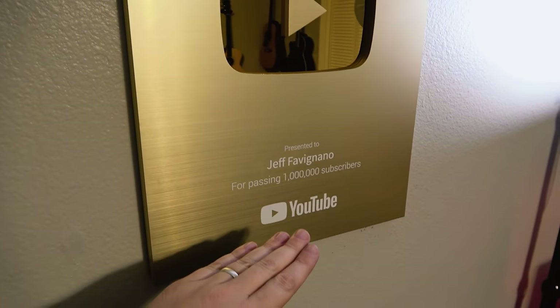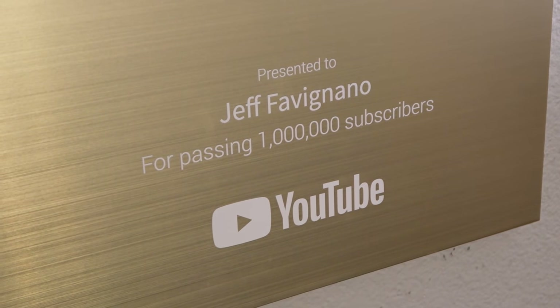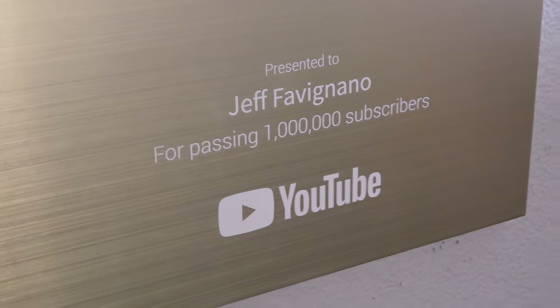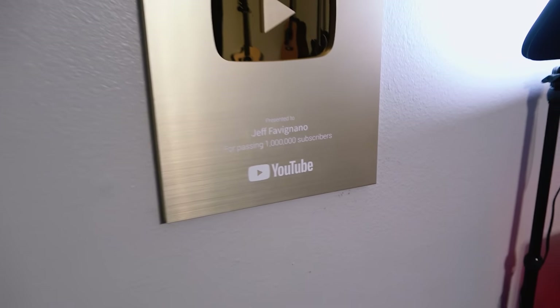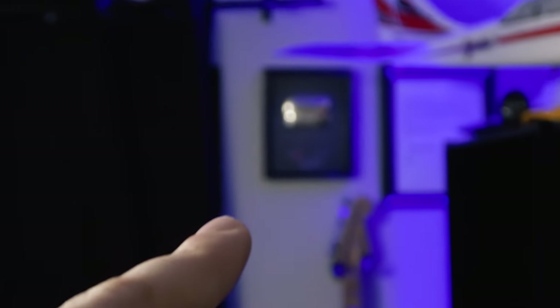And here's the 1,000,000 subscriber plaque. That's something super, super special to me — thank you all so much for getting me there. I did an unboxing of all that stuff back in the day when it came through. And here they are. I've also got another one back here — that's the original one for the main channel. We'll get to that in a minute.